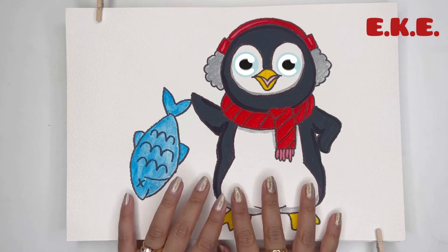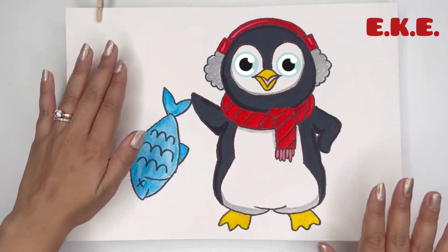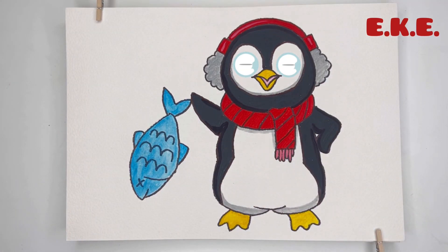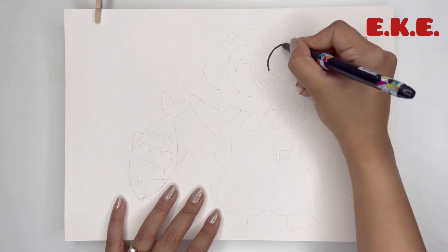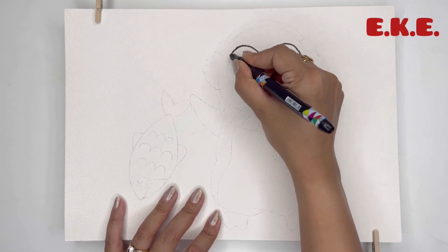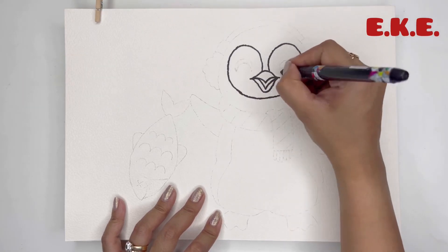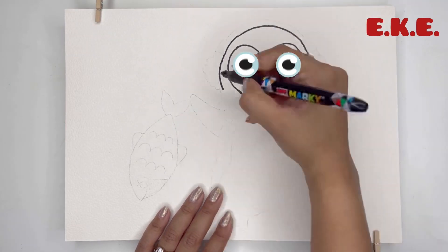Hello young explorers! Welcome to Expert Kids Express! Do you know what we are going to learn about today? Today we will take a deep dive in the chilly seas and learn about these fascinating birds, the penguins. Let's begin!